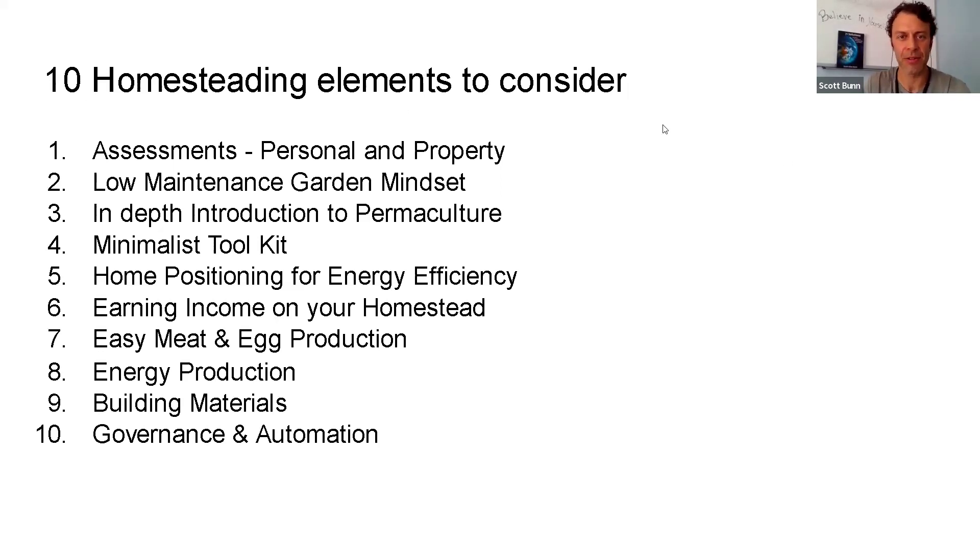These are the 10 elements of homesteading to consider. This is the online class I've been building and I'm still working on it, so if you think there are things I missed, please let me know. The purpose is to simplify the process as much as possible, but homesteading is not a simple thing. If you're looking at all elements, we're thinking about property — personal and property assessment — that's number one. Looking at all things the property has to offer and all things that you and your family need. The low maintenance garden mindset is part two.